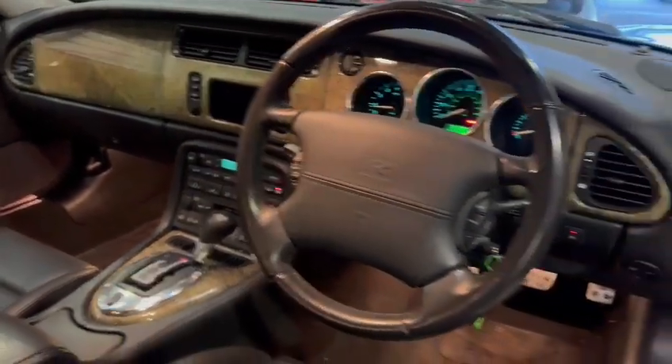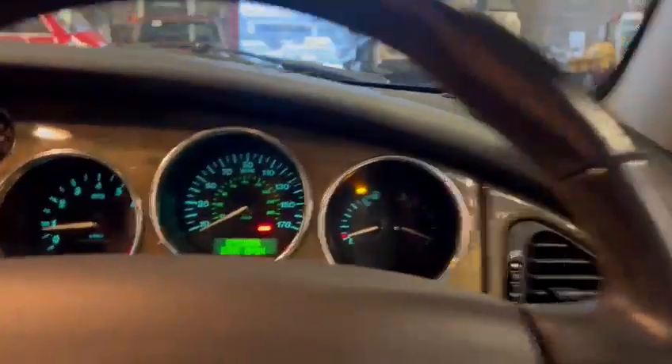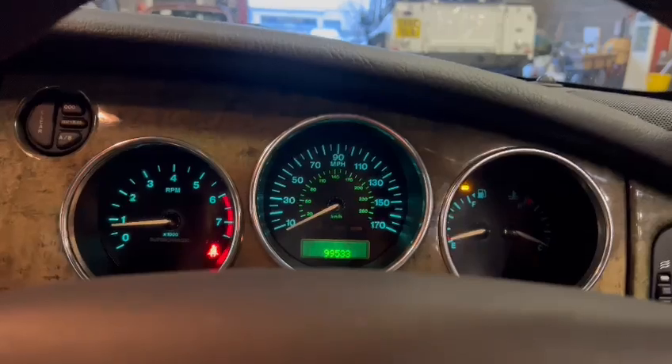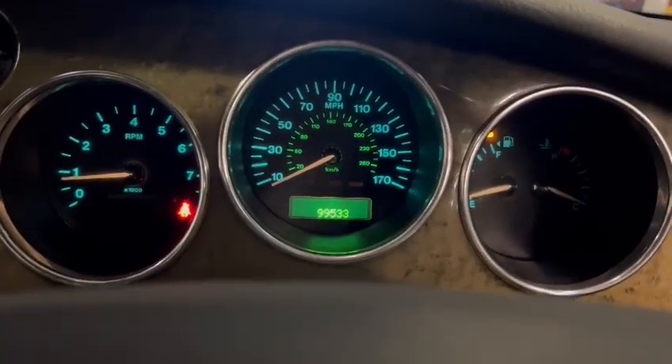Nice and tidy — centre console area, dashboard, seat. I think it was 80-something miles... I might be making that up actually, I've been in that many cars today. 99 — there you go, just under 100,000 miles on the clock: 99,533.